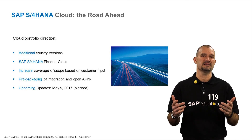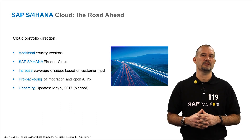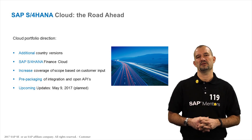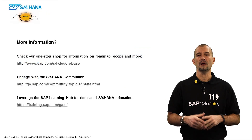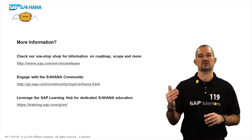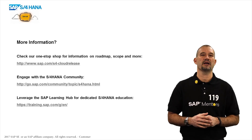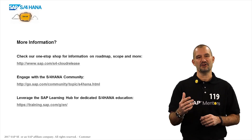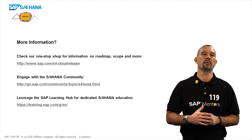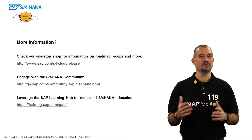As a heads up, the next release is planned for May 9th. We'll provide early rollout information on SAP S4HANA 1705 a few weeks prior to the release. You can find all this information at sap.com/s4-cloud-releases. For more information, check out our S4HANA community and leverage SAP Learning Hub for dedicated S4 education, and of course always check open.sap.com. Thanks for tuning in and see you next quarter.